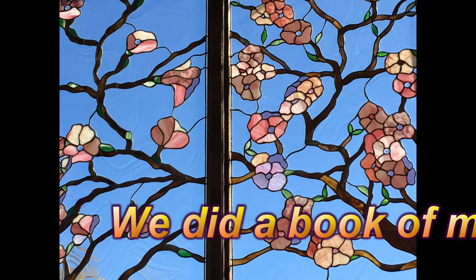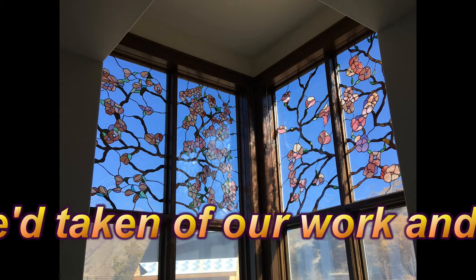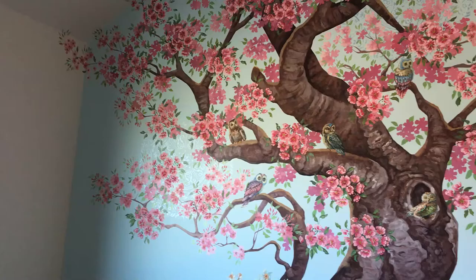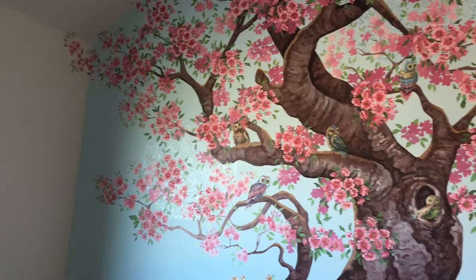The wisdom of this Wisdom Wednesday is to always take pictures of your work. You need that for your portfolio and for your own peace of mind — just to remind yourself of the beautiful work that you've done.